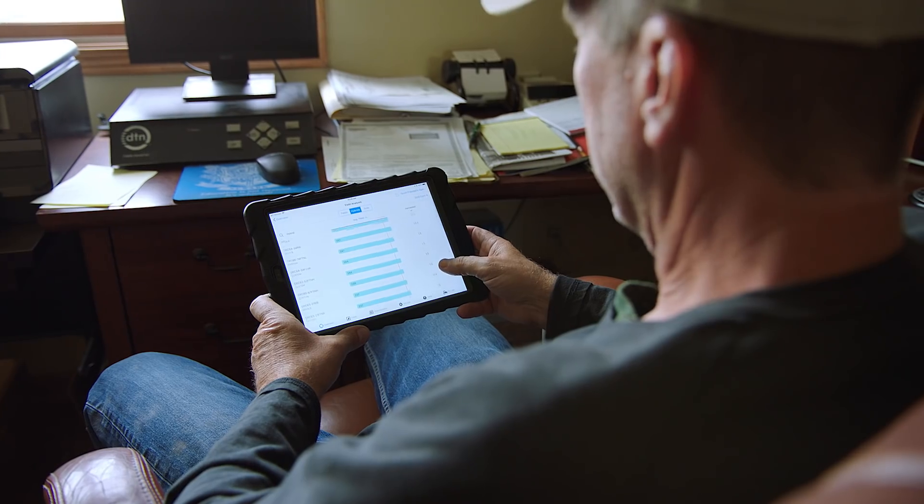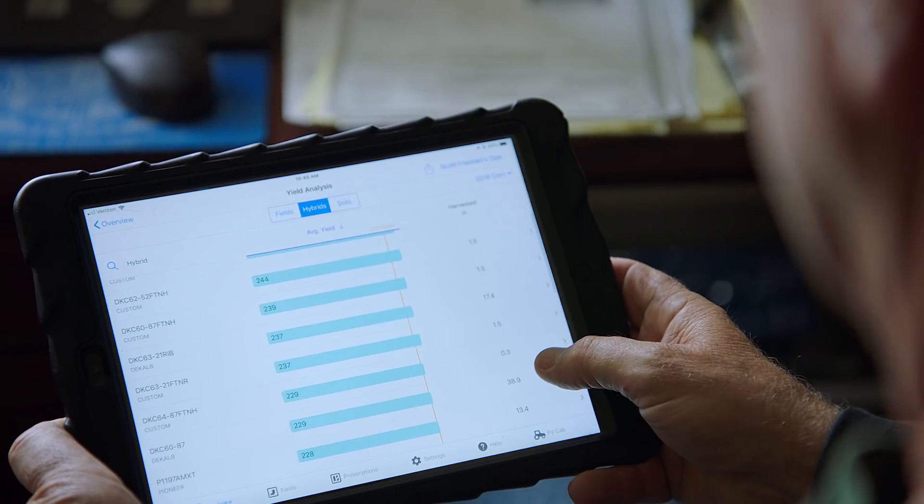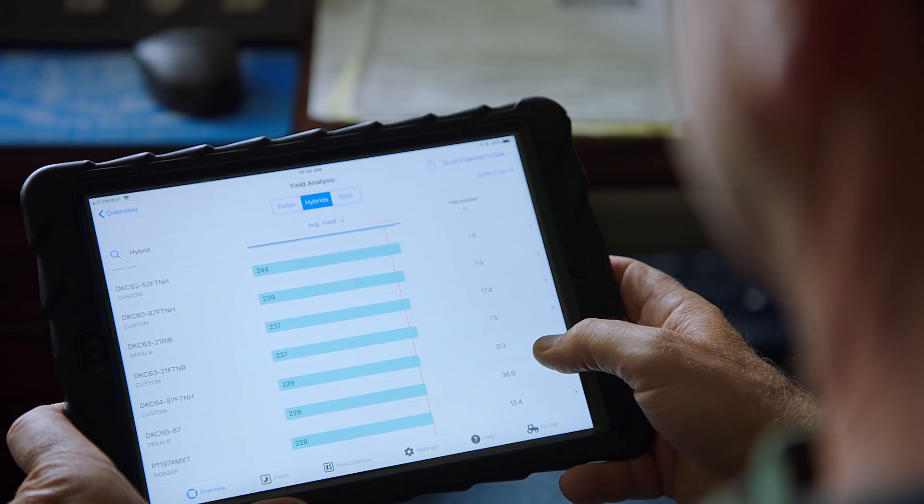We use it for nitrogen population, varieties, placement of seed, and for which seed to select. You put all that together, and it has a big effect on our bottom line.